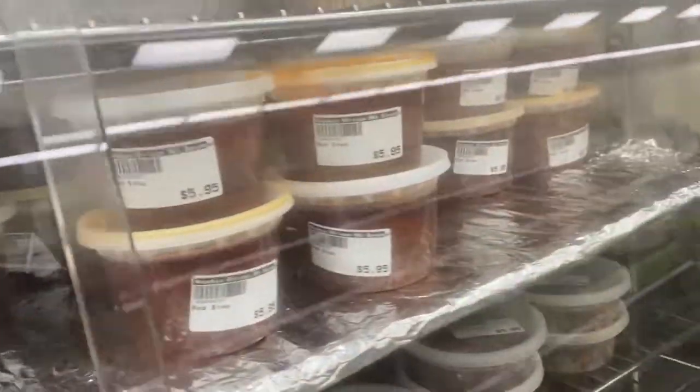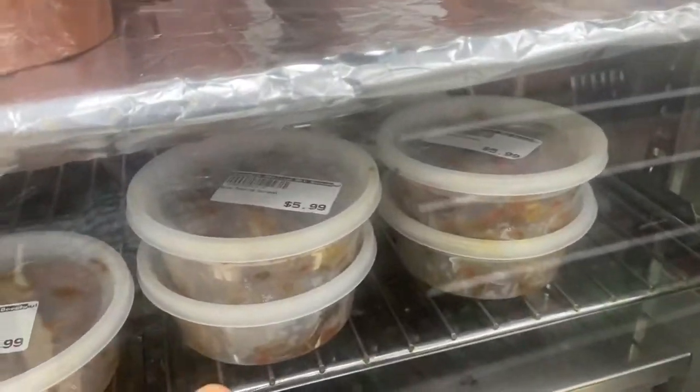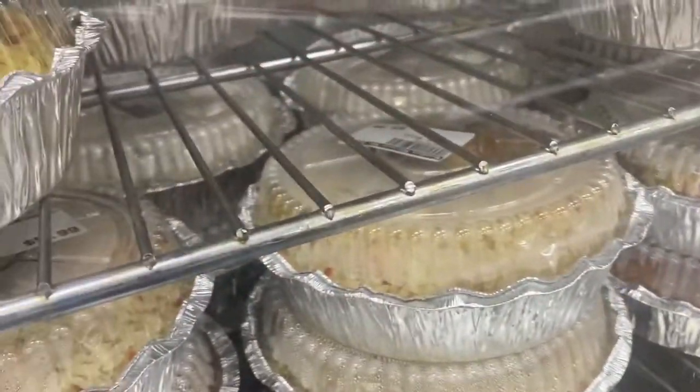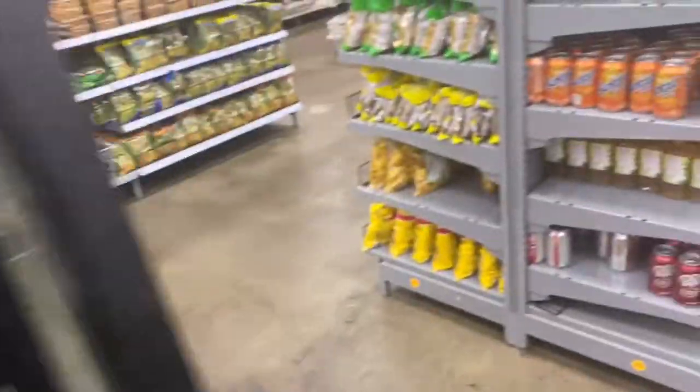If you just need to quickly come pick something, there's still plenty here. If you're in a hurry, there's prepared goat's meat, rice, jollof rice, fried rice — you can just pick any of these if you're in a hurry.